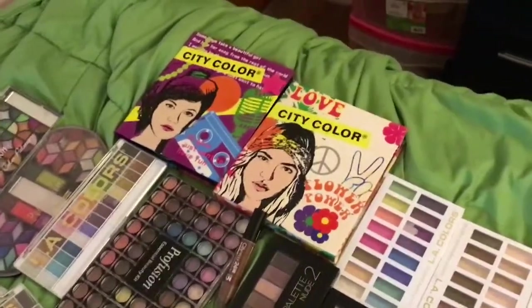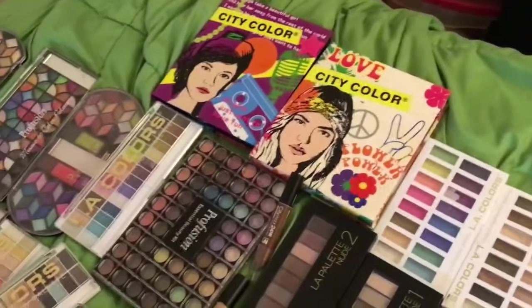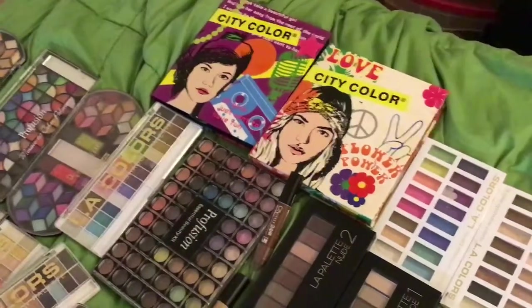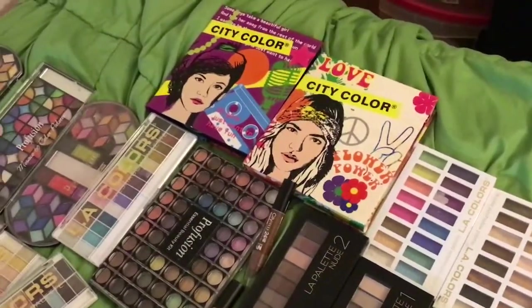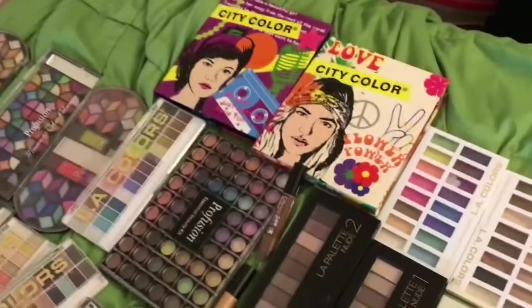Hello everybody, hope everyone is having a good day and a good afternoon so far. Welcome to my channel. This is my makeup collection part seven, so now this is done and I will do a Miss A haul.